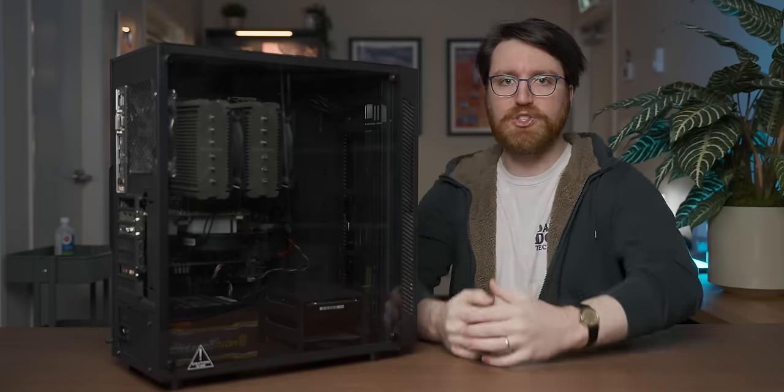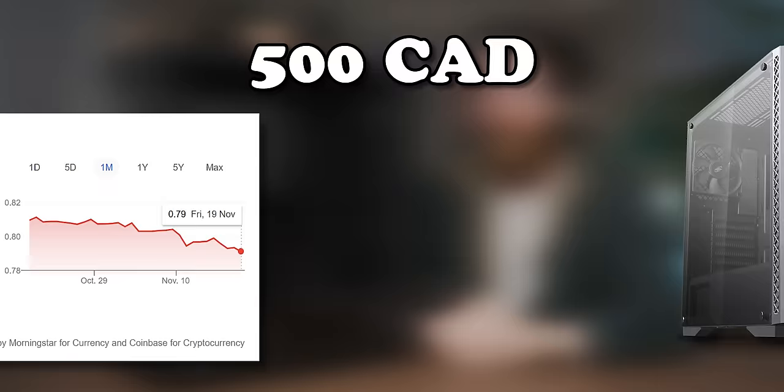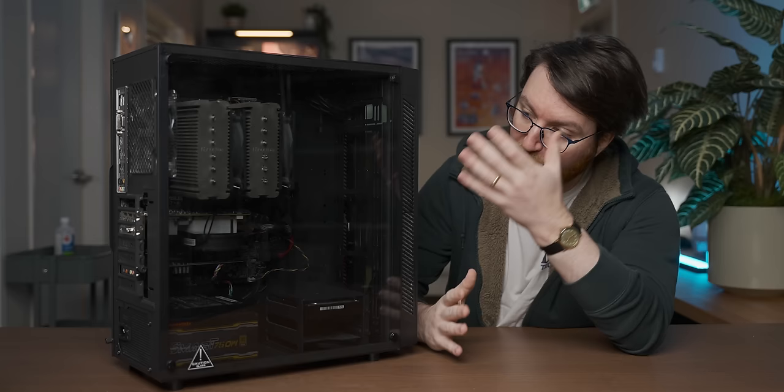For today's video, I did some more knife battling in the Craigslist streets for a gaming PC. This time, I spent $400 on a system to see what a $400 gaming system looks like on the used market in late 2021. And it's actually not that bad. The person that I bought it from is clearly a man after my own heart, and we'll see why in a bit.